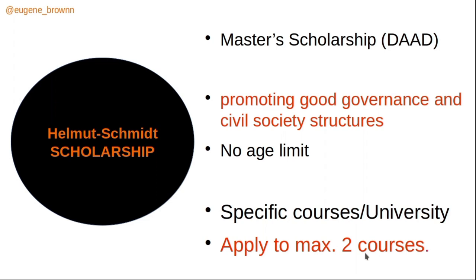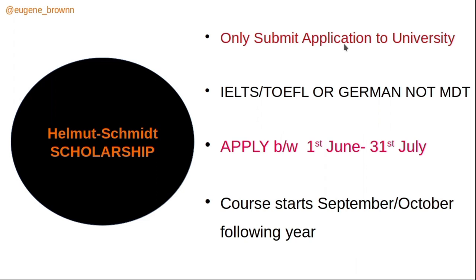When applying to two courses, you must state your priority — a first choice and a second choice — and this must be indicated in your letter of motivation as well as the DAAD application form. You submit the application directly to the university only; you do not submit any application to DAAD.